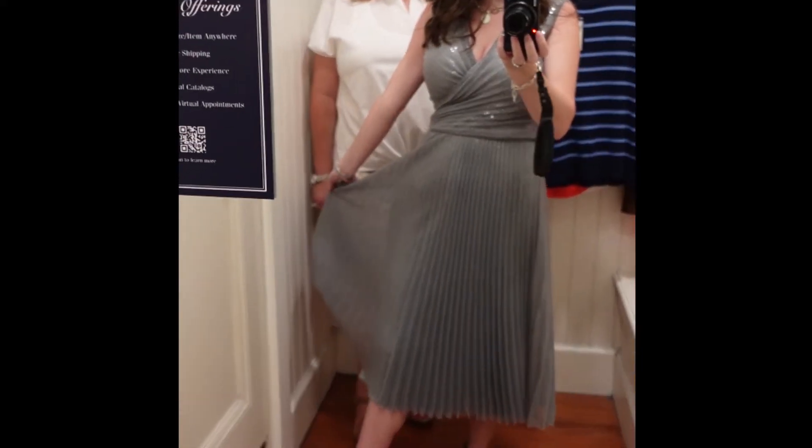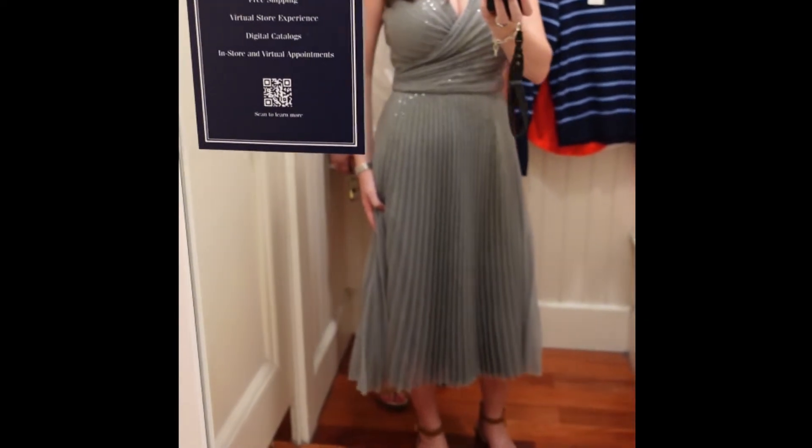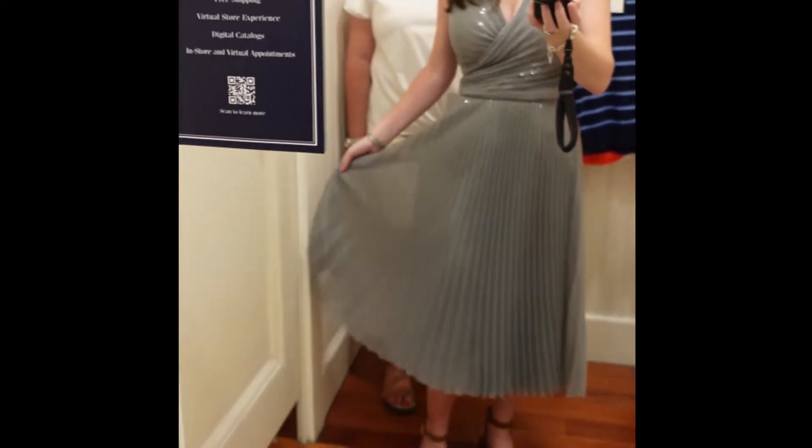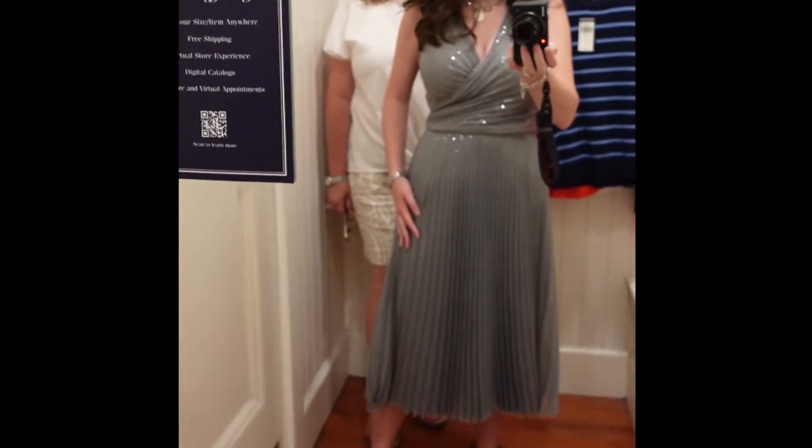So we're in the Ralph Lauren outlet. This is a football label dress that was originally $3,900, marked all the way down to $270. So there are deals out there.